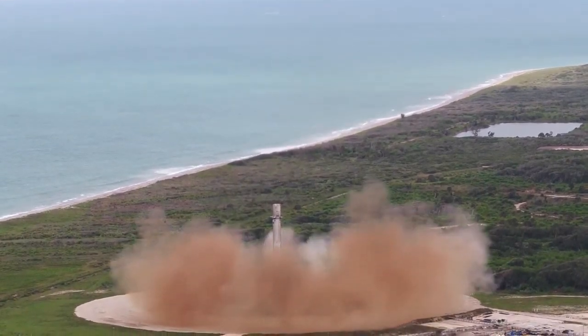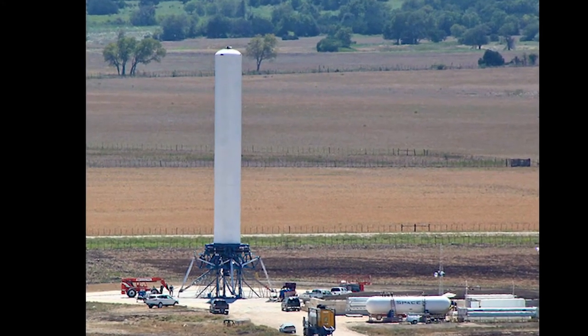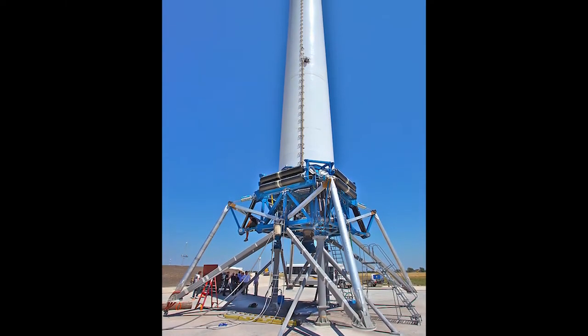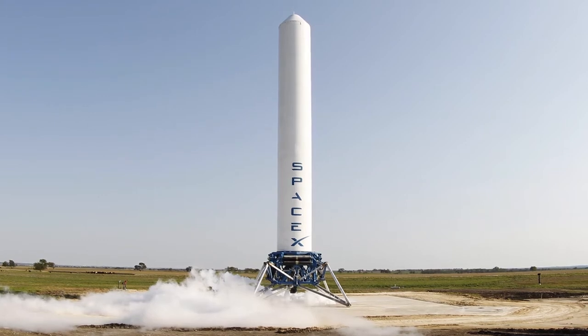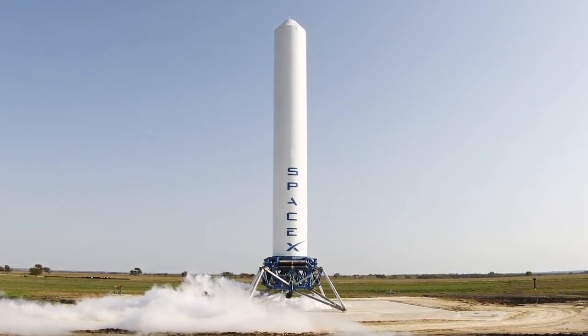Grasshopper was announced by SpaceX in 2011 as part of their plan to reuse their rockets, which would significantly bring down the cost per launch. It was an experimental rocket that allowed SpaceX to gain valuable data on how to hover and control rockets with the precision needed for a landing. The first version was 32 meters tall, with a single engine and fixed landing gear, and used the same internals as the first stage of their commercial Falcon 9 rocket.